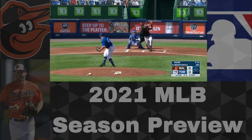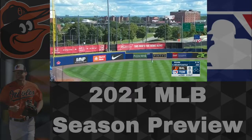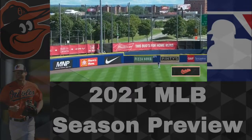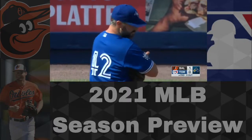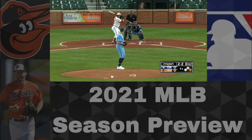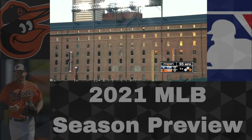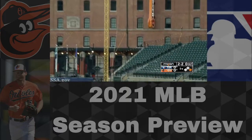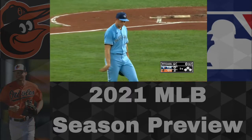Starting with the outfield, Anthony Santander in 2020 hit .251 with 11 homers and an .890 OPS. He is definitely going to be locked into the right field spot. Between left field and center field, three guys will be battling for two spots: Austin Hayes, Cedric Mullins, and DJ Stewart — all fairly young guys. We'll see who performs best in camp and who the coaches like going into the season.